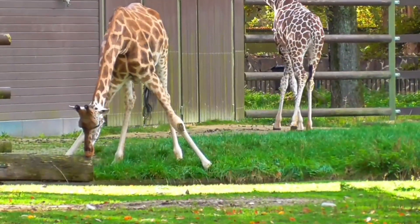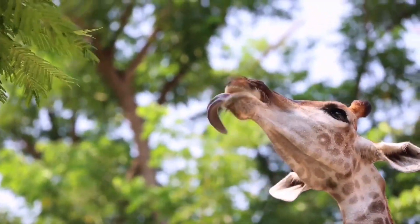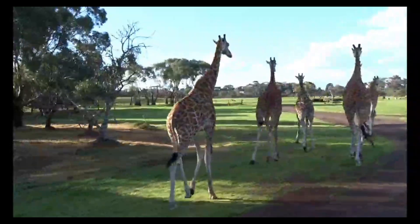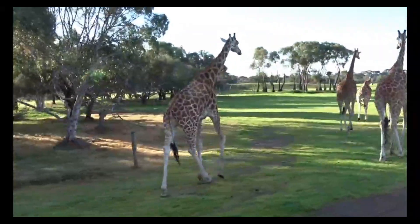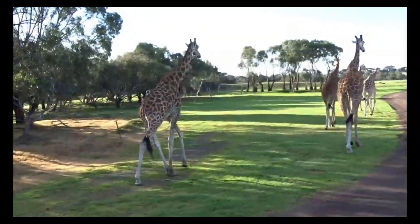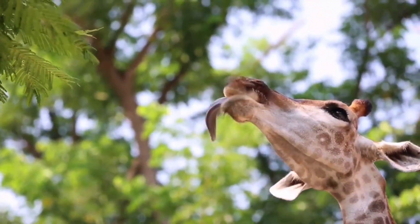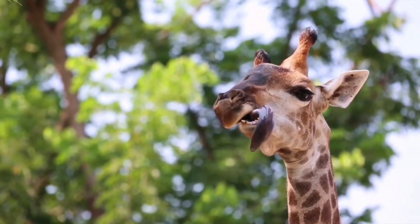A structural adaptation is a physical characteristic produced by an animal, either within or outside of its body, to help it flourish in its environment. A giraffe's long neck is a well-known example — it has developed so the giraffe can consume leaves from the tallest branches, giving it a better chance of survival since it won't have to compete for food with other animals. In the grassland ecosystem, these leaves are also a significant source of water. Giraffes have also developed exceptionally long tongues — 45 to 50 cm long — which they use to pick leaves from the trees.